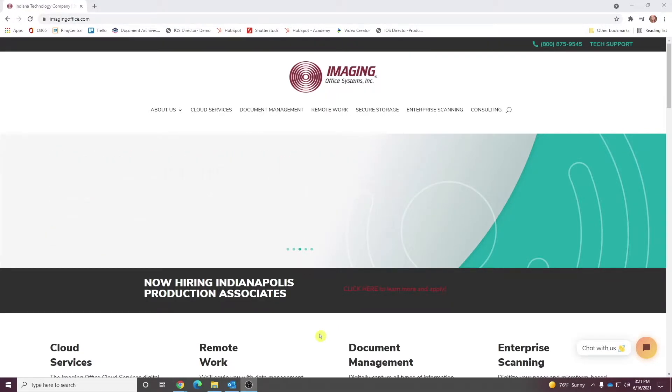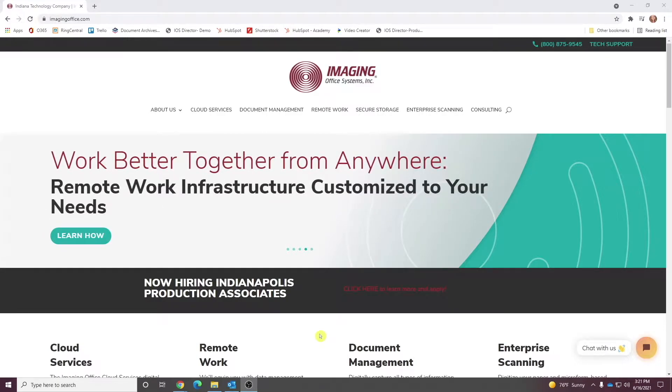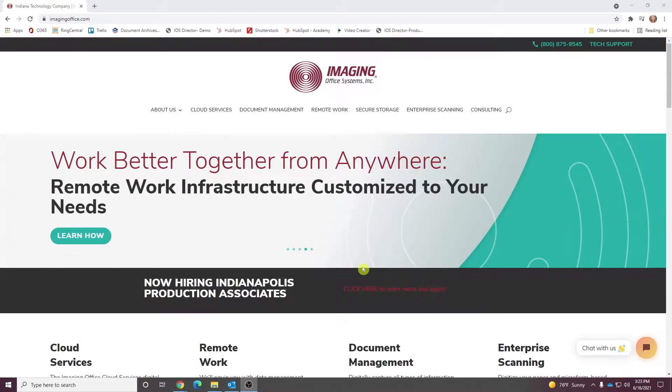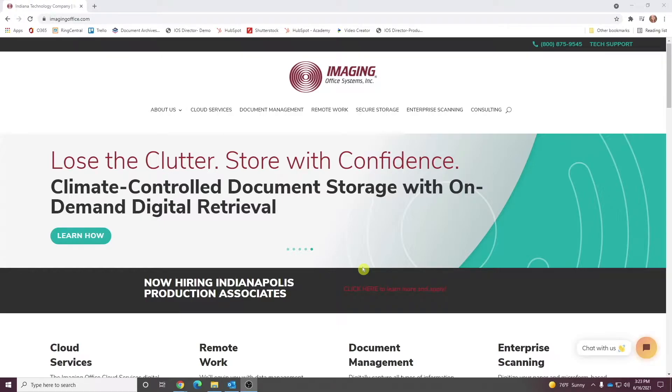In general, our overall goal with this new site was to do a better job at conveying our technical capabilities, experience, and expertise available to every client that works with us. When it comes to information management, everyone needs something a little different, so we also wanted to make it easier for folks to explore those services and capabilities and answer the question for themselves: does Imaging Office Systems do that?